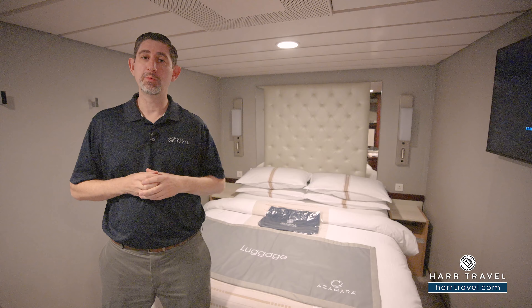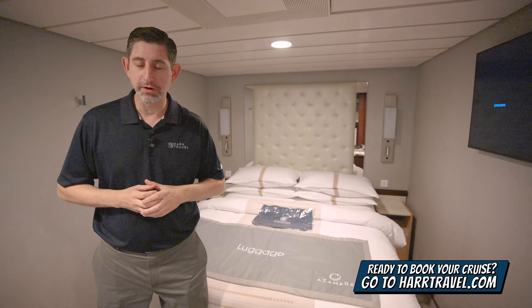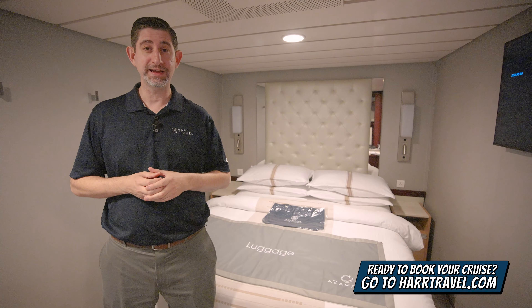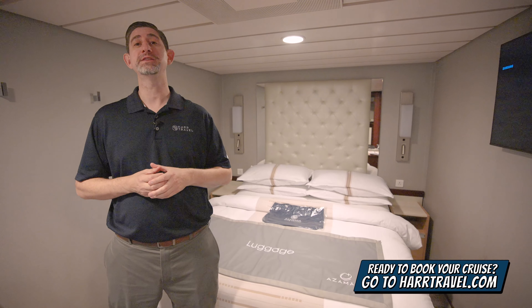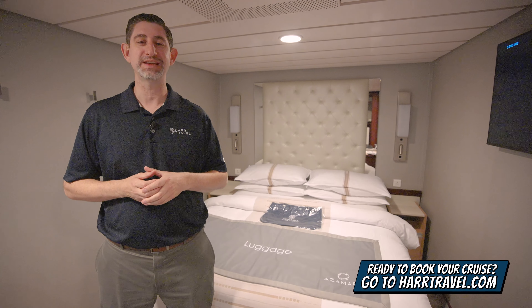When you're ready to make this room your home away from home, or book any room or suite with Azamara, make sure you do it right on hardtravel.com or reach out to your Hard Travel advisor. We know we can help craft your cruise vacation of a lifetime for you, your friends, family, or group at an incredible value and get the Hard Travel signature service every step of the way.